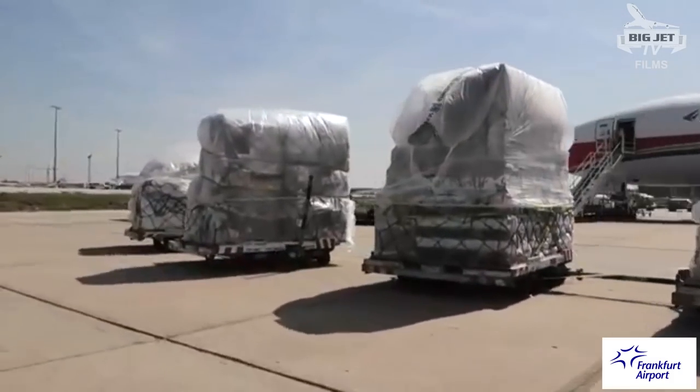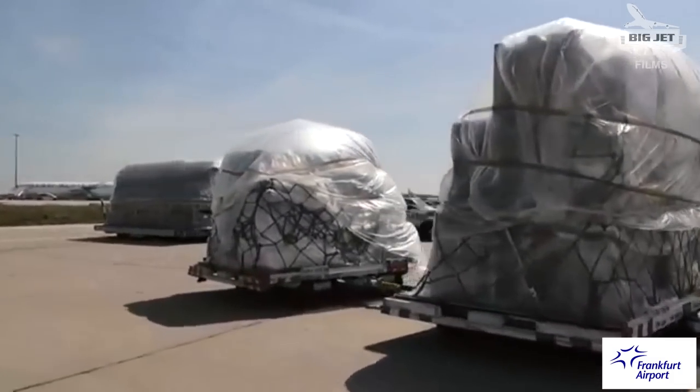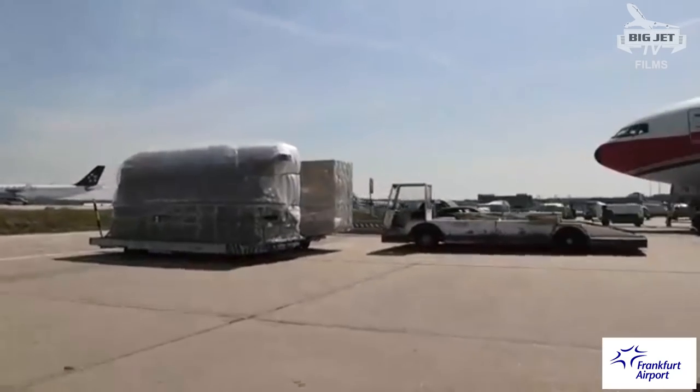With 2.2 million tons of cargo, Frankfurt is number one in Europe and among the top 10 in the world.